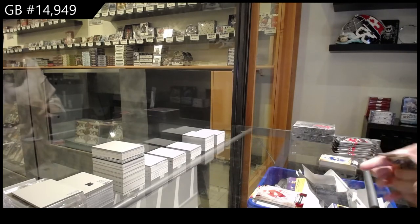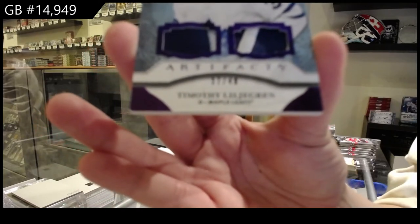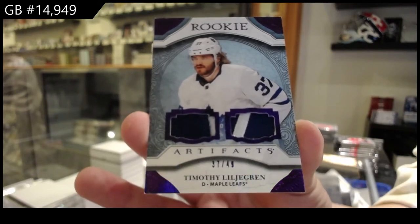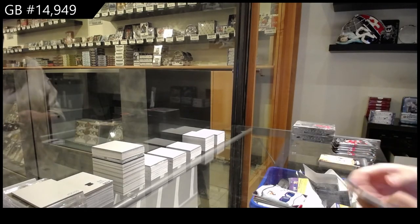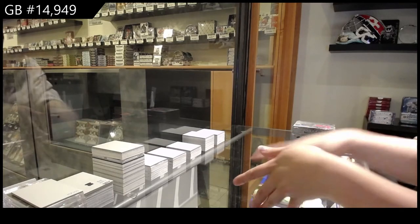We've got a rookie Purple Duel Patch, numbered to 49 for Toronto, Timothy Lilligren. Orange, numbered to 2.75 for Columbus, Zach Wierenski.